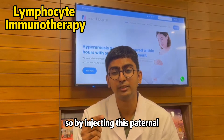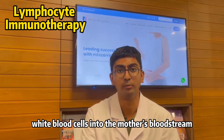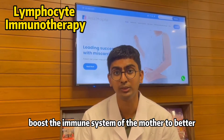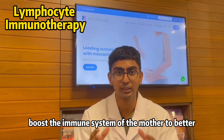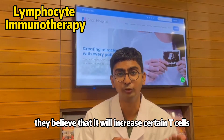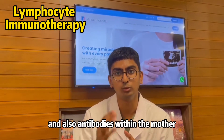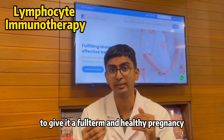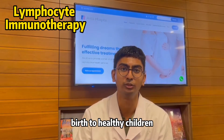By injecting these paternal white blood cells into the mother's bloodstream, they believe it can boost the immune system of the mother to better prepare her for the incoming pregnancy. They believe it will increase certain T-cells and antibodies within the mother that will help protect the pregnancy and give her a full-term, healthy pregnancy.